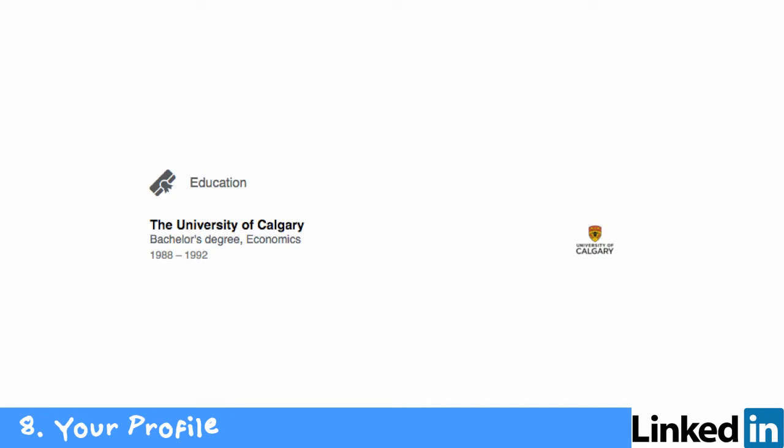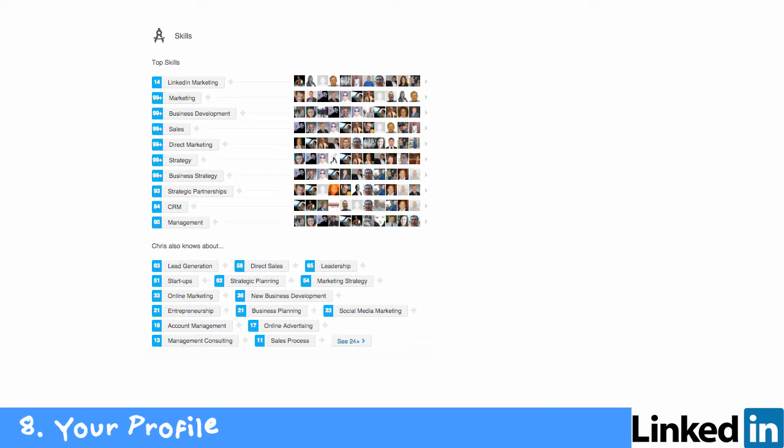Your education is very important to include — you're going to get 10 times more views. If you put skills in your profile, you get 13 times more views on LinkedIn. Specific things get found. If you look down the left-hand side, you'll see marketing, business development, sales, direct sales — all that stuff. I've got 99-plus people who have endorsed me on those. That metadata is being indexed, and you're getting found on LinkedIn because of it.